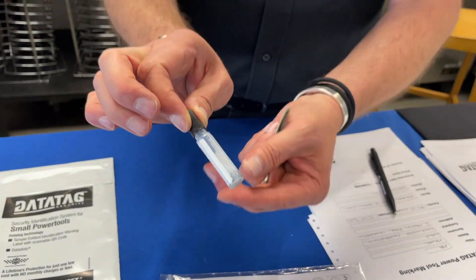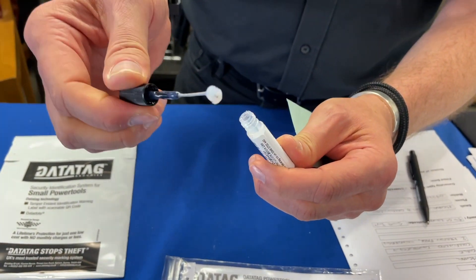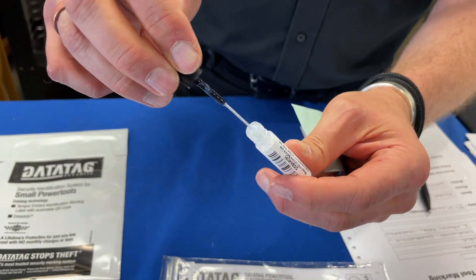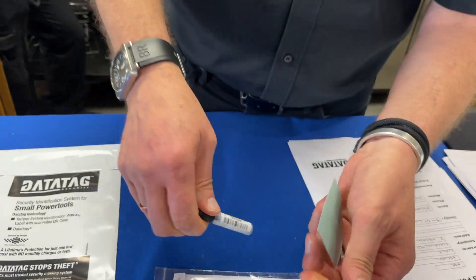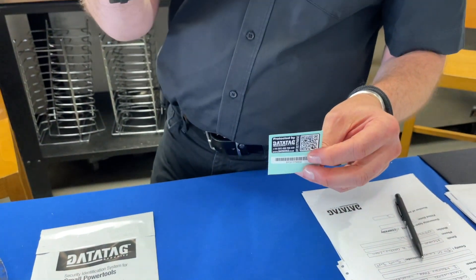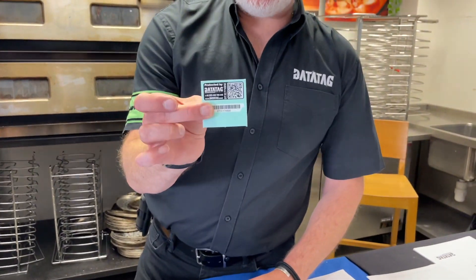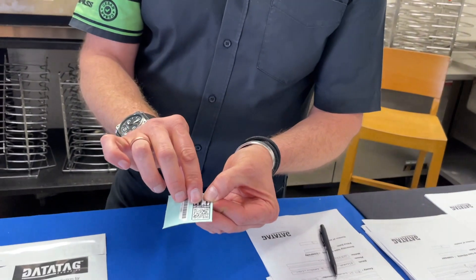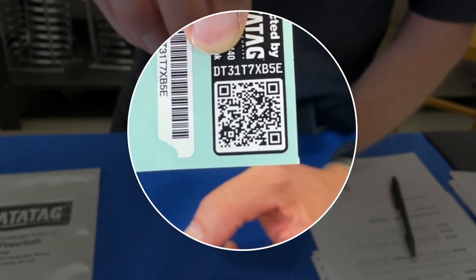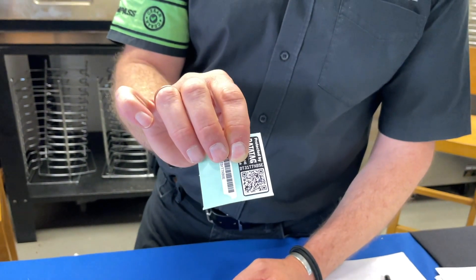The kit contains a visible ID number, a data dot number, and a small tube of dots. It comes with a little brush so you can paint the dots into all the nooks and crannies of your tool. It's a silicone-based glue — the same used on jet ski systems. There's also a tamper-evident QR-coded warning label to warn potential thieves. That alphanumeric code has three trillion combinations so it'll never be replicated, and it's linked to the system, your tool, and you as an individual. Three trillion — more likely to win the lottery!